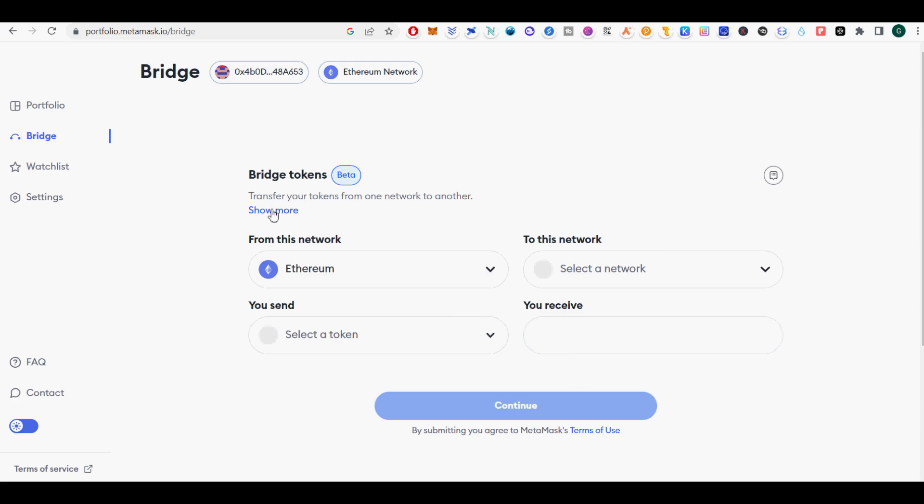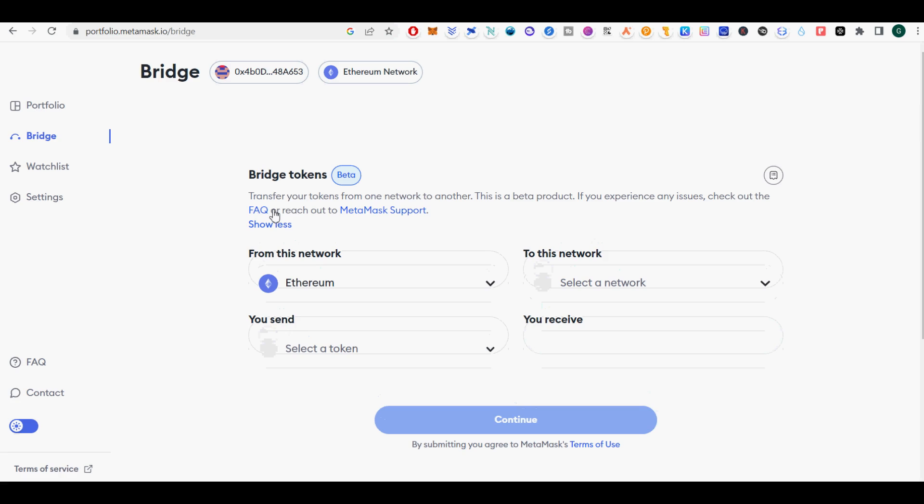I used Wormhole bridge multiple times to find out there is no liquidity on the other side to swap out and use in a useful DeFi protocol.